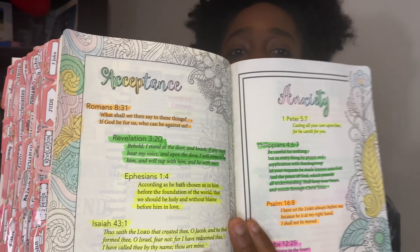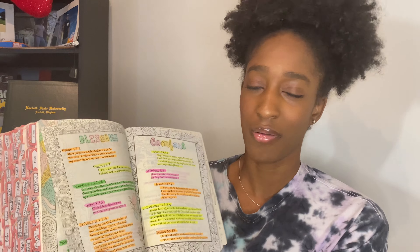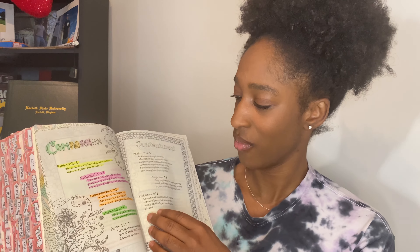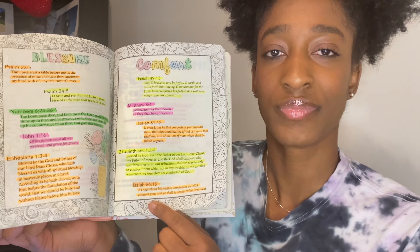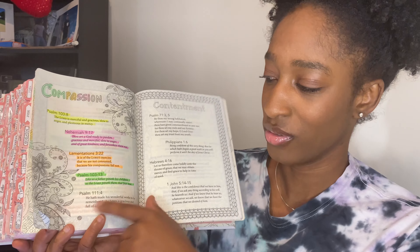When you go to a theme, it gives you the promises that God made to us about that topic along with the scripture. So what I do is take the scripture and go journal about it in my Bible journal. The highlighting does not bleed through — even down here where everything is highlighted, it does not bleed to the other side. And then there's an index in the back as well.